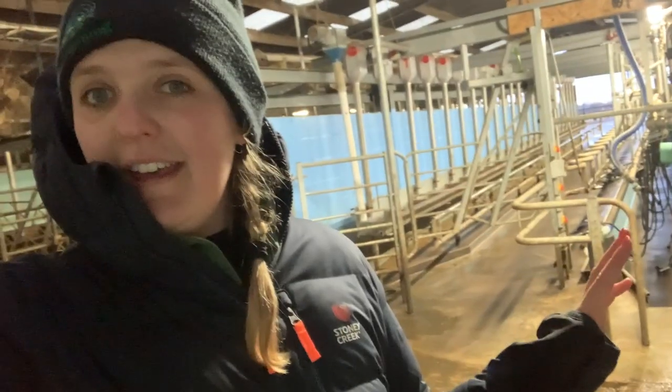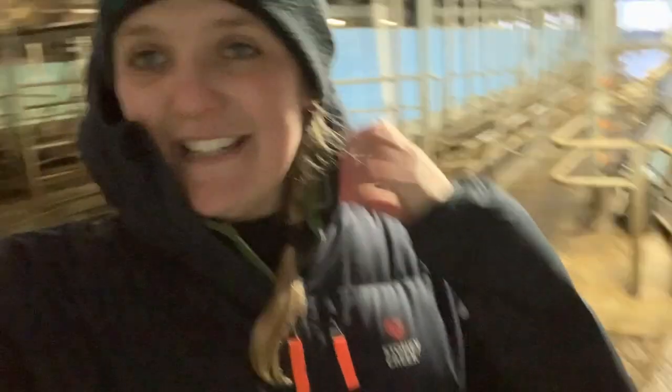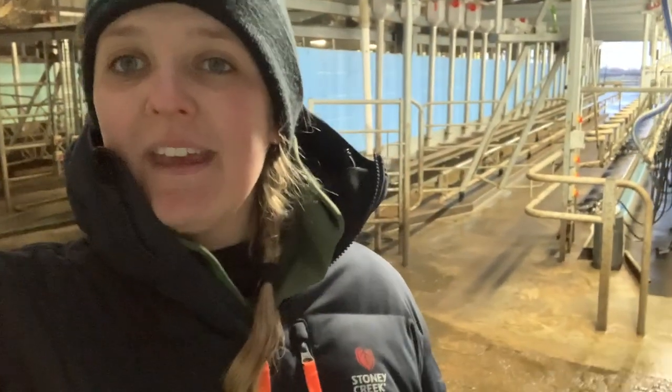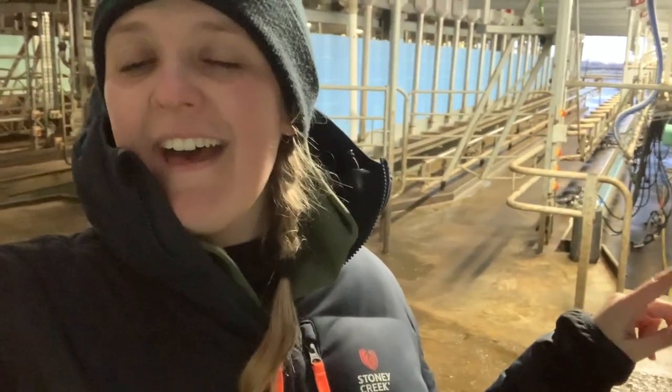Next up, the parlours — this is probably what I get asked about the most on Instagram: why do we have two parlours? These two are identical 24-48 Waikato parlours, which means you can fit 24 cows down each side. The person milking stands in the pit, the cows stand at the top, they get fed while they're in here, and you can have 24 on each side. We were milking with this one parlour for about 15 years with no problems whatsoever.